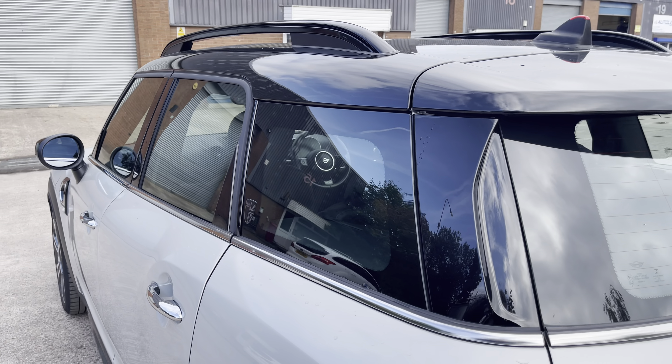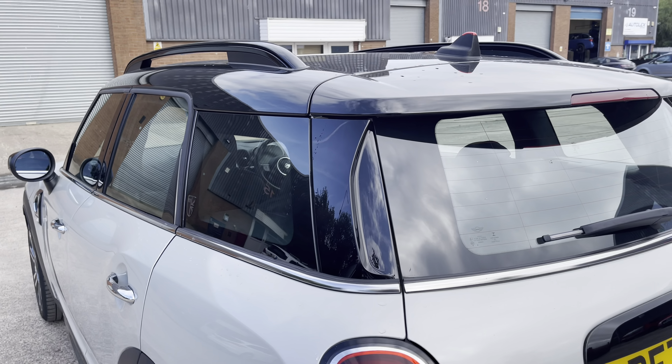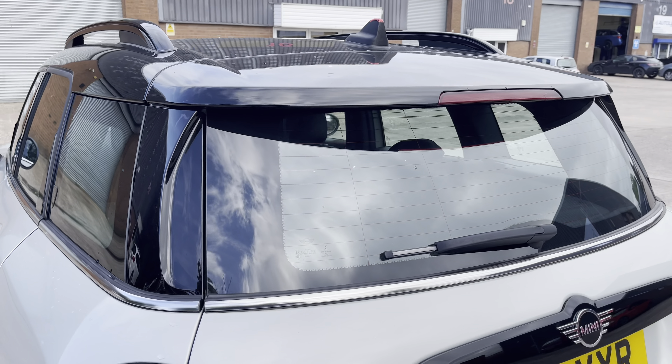At the rear of the vehicle we have the stylish looking dark tinted rear privacy glass on display here, along with the vehicle's sporty looking integrated roof spoiler.